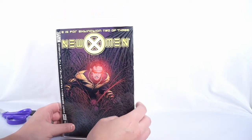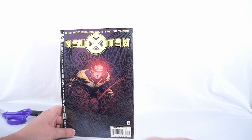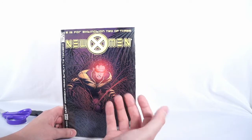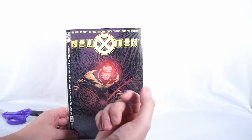My local comic book store has a signing every single month for the year of 2018. Some of these signings have two to three people at a time. And this one here — Grant Morrison and Frank Quitely. Yes. First up.